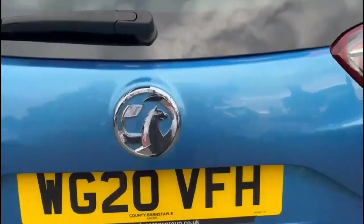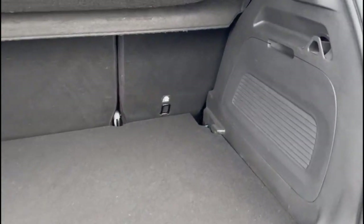As we open the tailgate you'll find a very spacious boot with 60-40 split folding seats and top tether fixings as well.